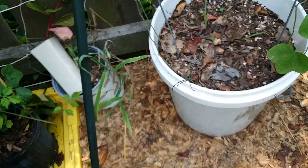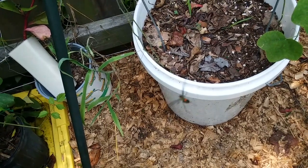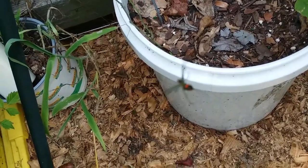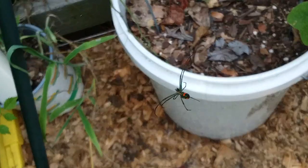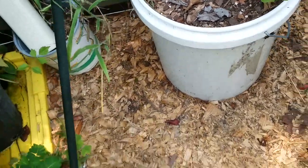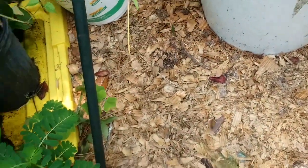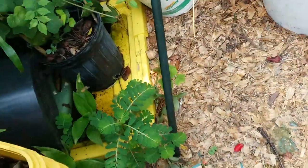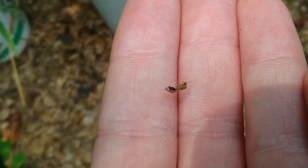And here's this spider, if I can get the camera to focus. I can never remember the correct name for these — it's like an orchard orb weaver, or maybe orb weaver or something. It's got some fruit flies stuck in here. I assume that's a fruit fly — it might be an ant with wings.